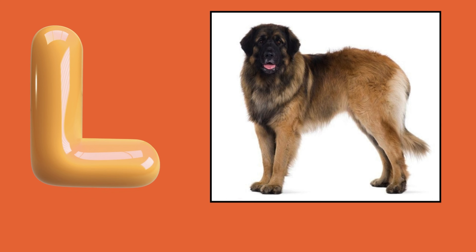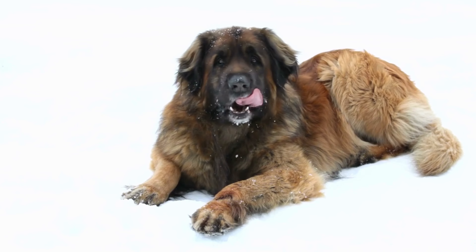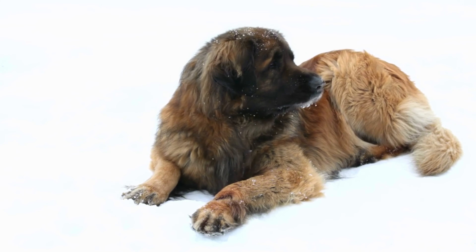L. Leonberger. L. Leonberger. L. Leonberger.